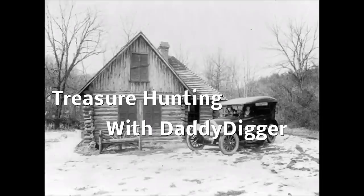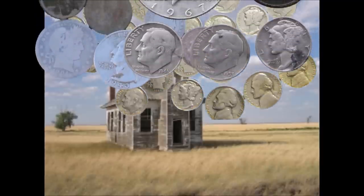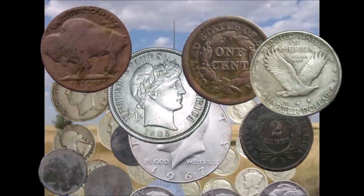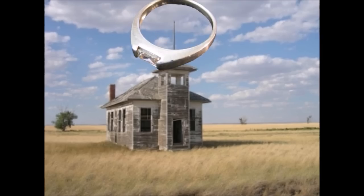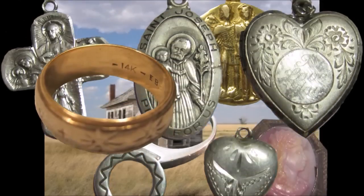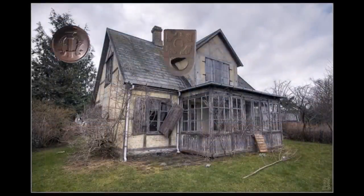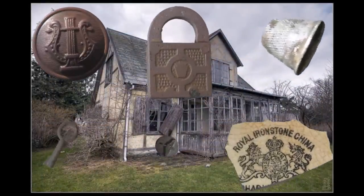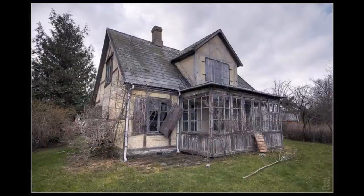Welcome to Treasure Hunting with Daddy Digger. I search for old coins and old jewelry and other interesting relics of our forgotten past. Join me now for my latest treasure hunting adventure.